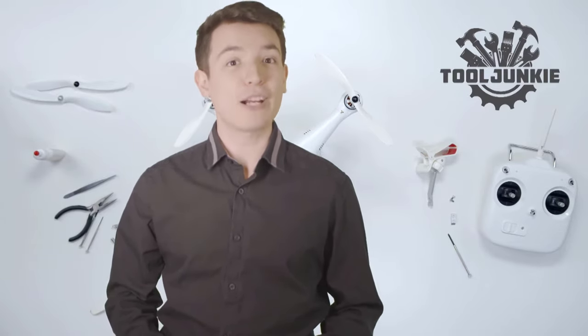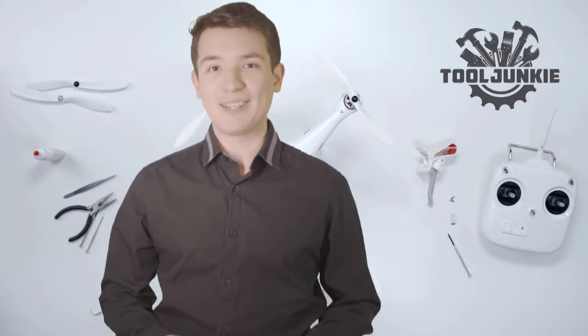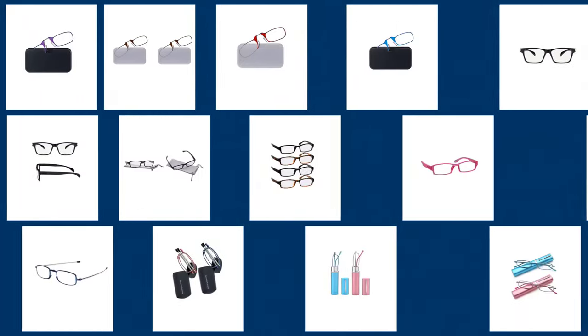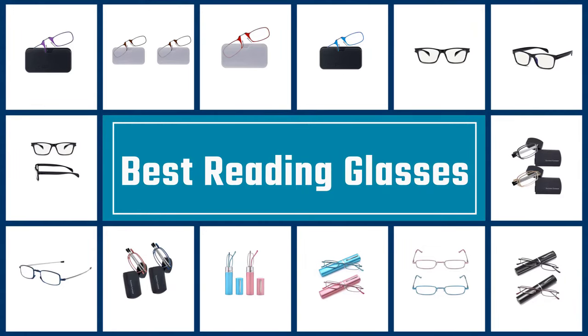Hello everyone, welcome to Tool Junkie. When it comes to buying the right tools, there's a lot to look out for. That's why today we're going to review the five best models for you. We've ranked them by many different factors such as product features, price, performance, and more. Make sure to check the product links in the description for more information. Here we present the five best reading glasses.